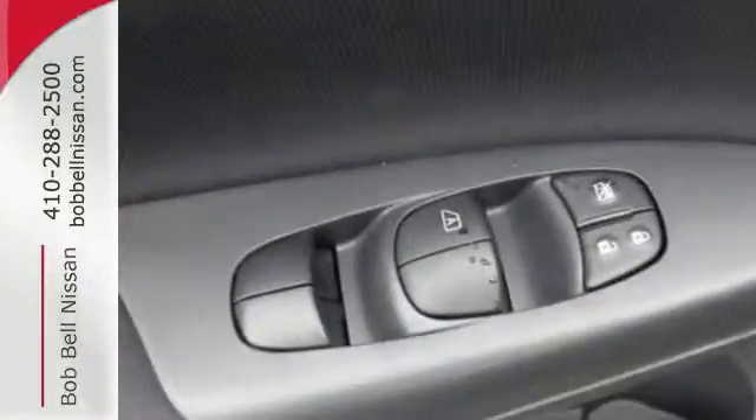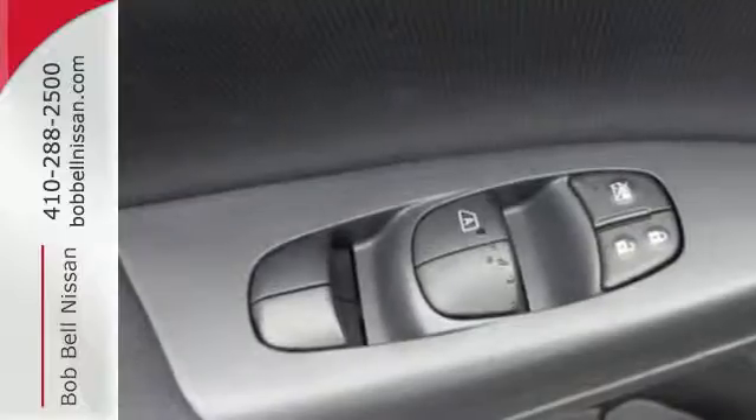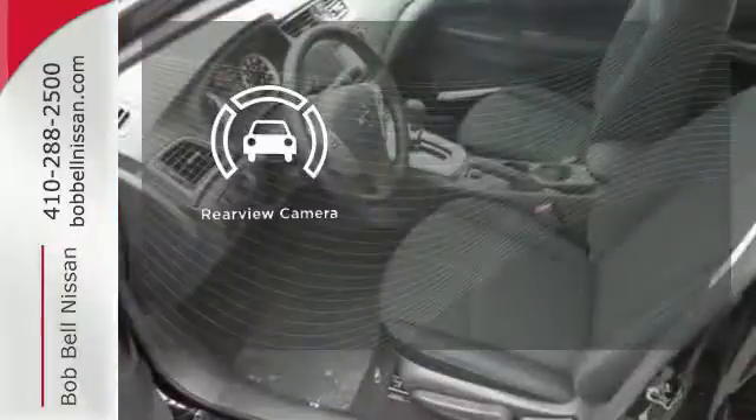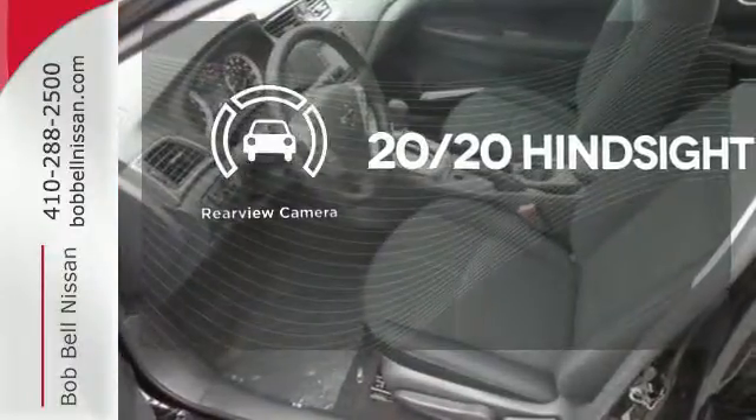It doesn't compromise on safety either, with the advanced airbag system, anti-lock brakes, vehicle dynamic control, and more. See objects previously out of sight with a rear-view camera.